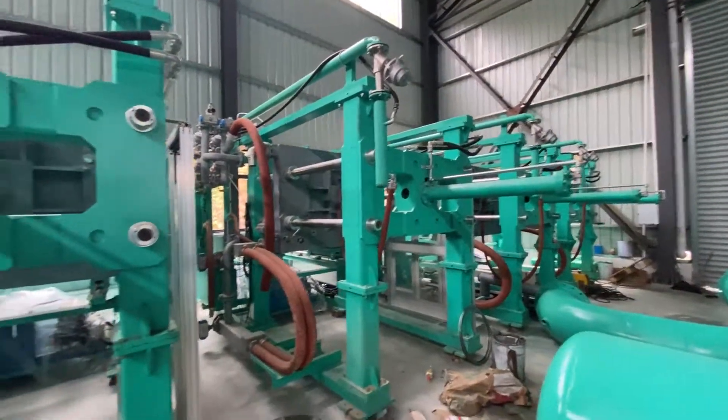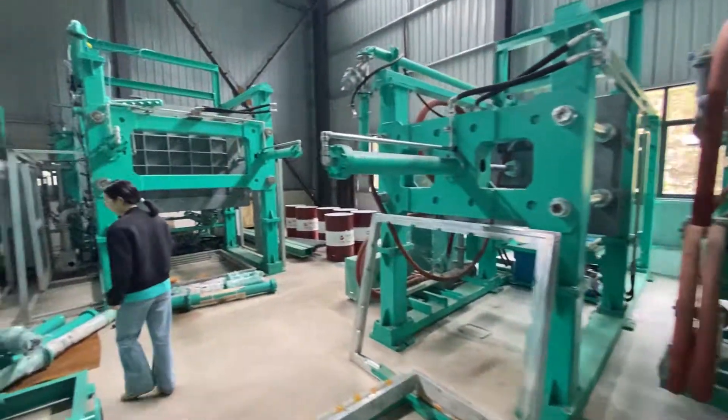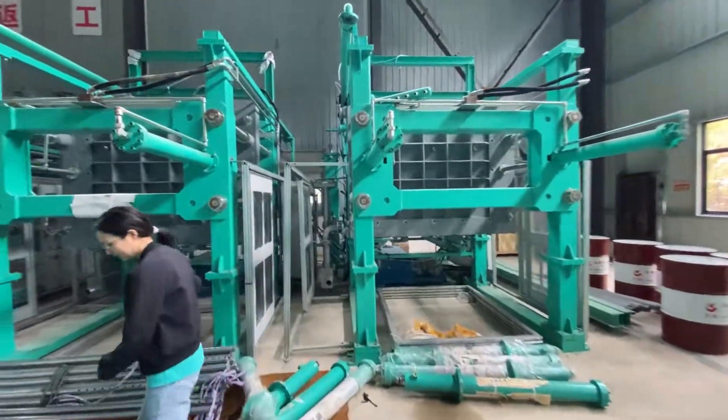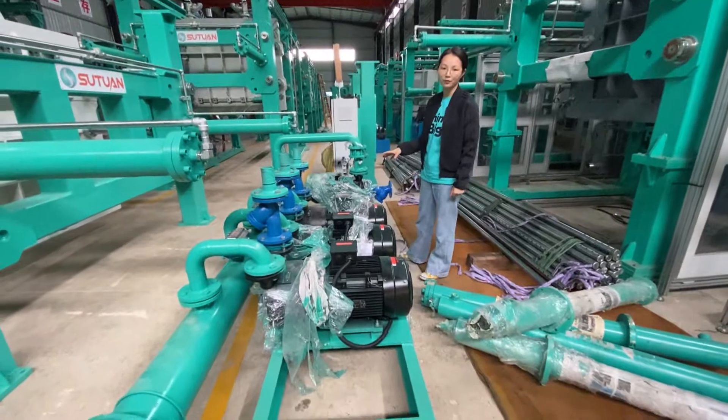The steam chamber size is 1400 by 1230. And all those machines use a steam pump. We are using the national pump from Germany.